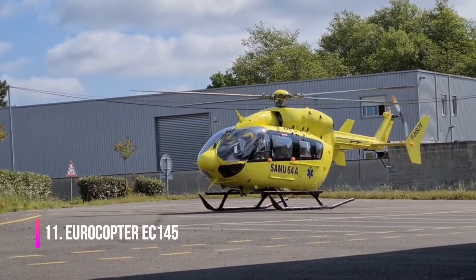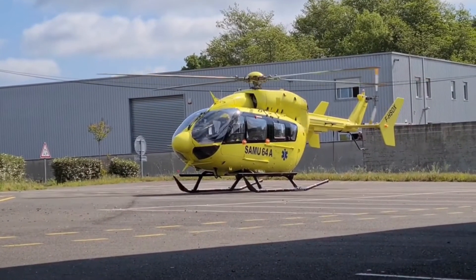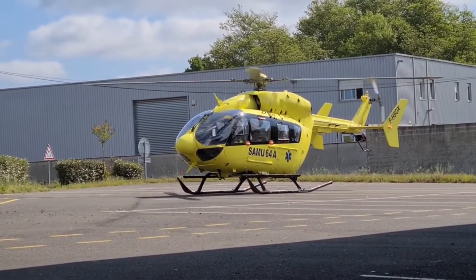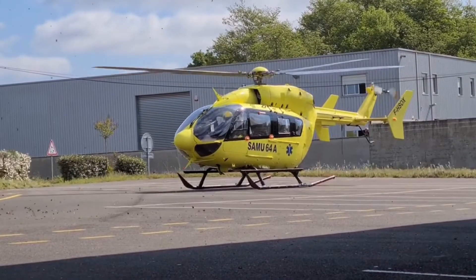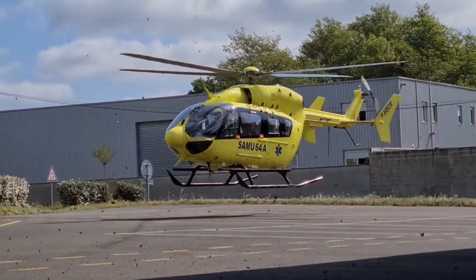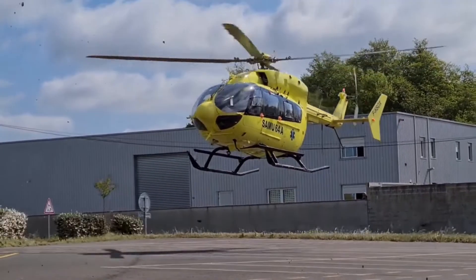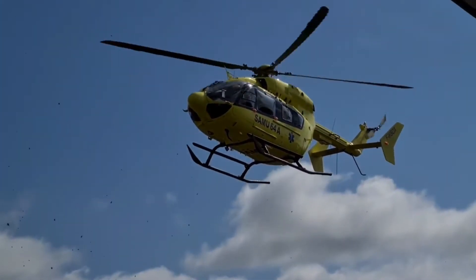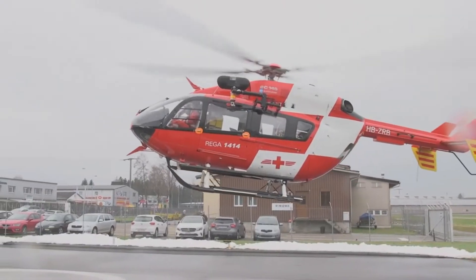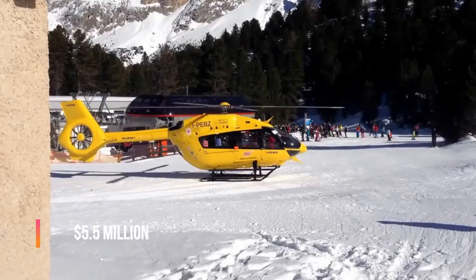Eurocopter EC-145 is a multi-purpose helicopter created by the Franco-German company Eurocopter. It's considered one of the best helicopters with two medium-sized engines. In the EC-145, the rotor blades were reinforced to reduce noise and vibration. It can reach a maximum speed of 268 kilometers an hour and has a flight range of 680 kilometers. This helicopter can carry up to nine passengers with two crew members. It's widely used for passenger transportation, emergency services, search and rescue, and utilities. The cost of this helicopter is $5.5 million.